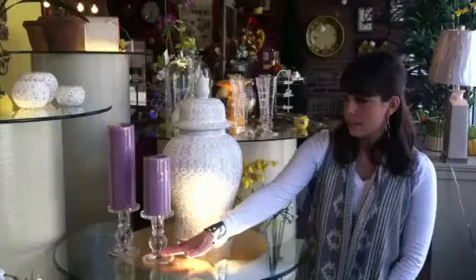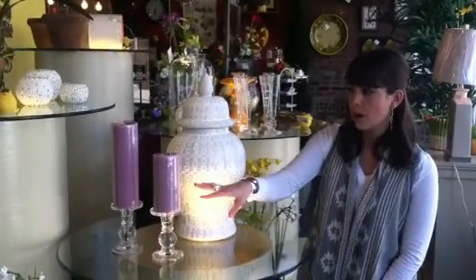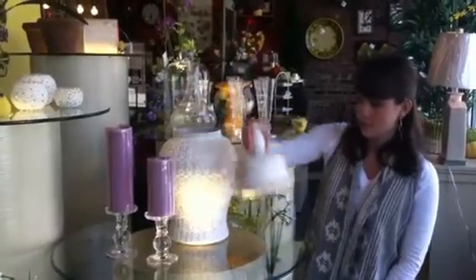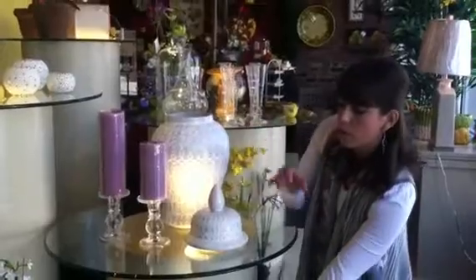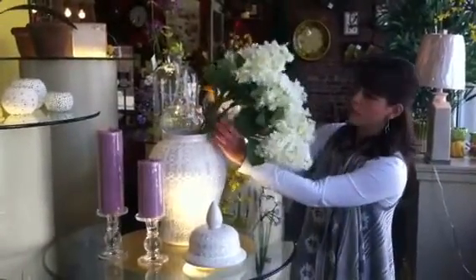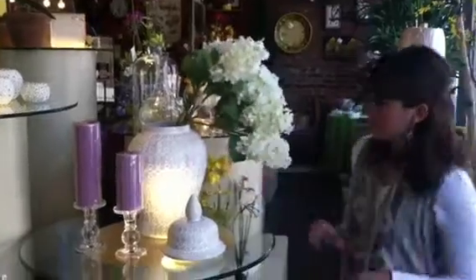You can pair it with other items. Here I have two candlesticks and I added a nice spring pop of color to give it a great overall look for spring. You can take off the top and actually put real or silk florals, which we have in the store as well, to make a nice vase.